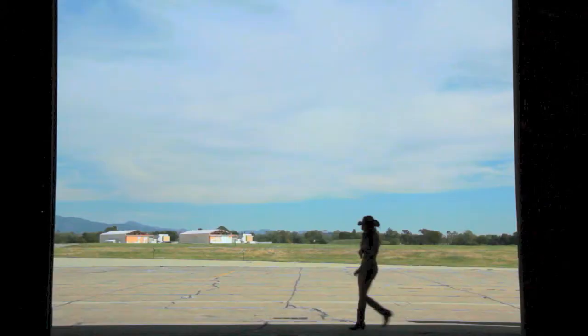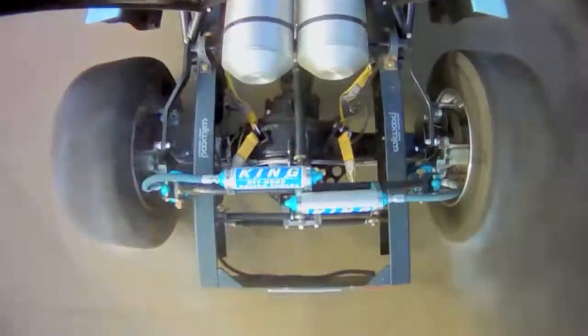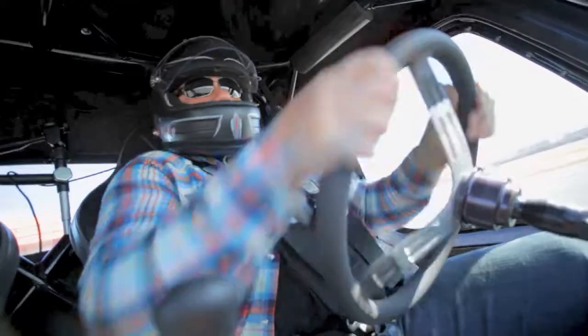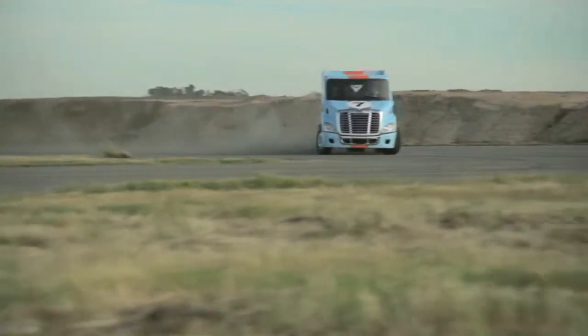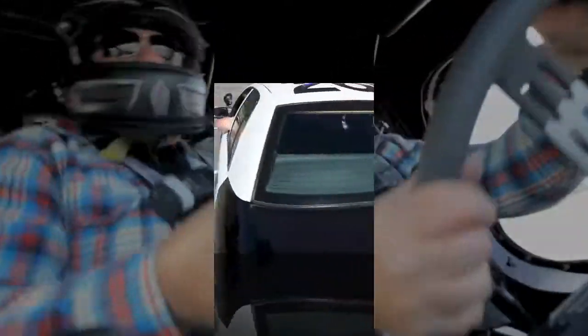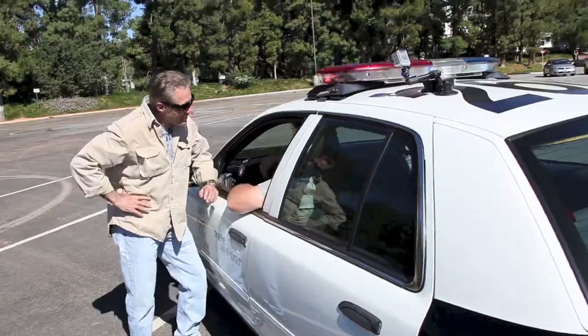Hey. Hi. Hi. Mikey, how are you, brother? Wow. Welcome back to Hard Knocks. Thanks.